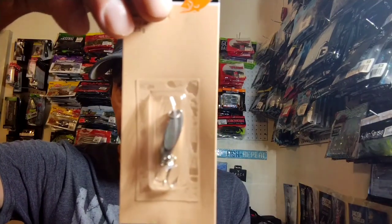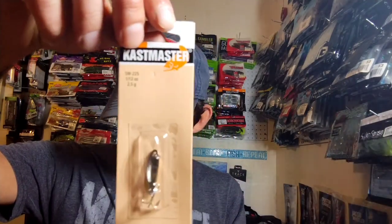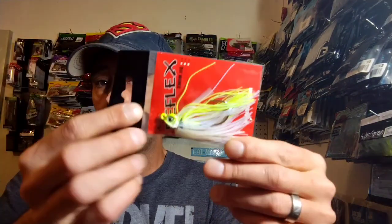Next up is an Acme Cast Master — half ounce and one twelfth ounce little spoon. That little dude will catch you all kinds of different fish. Next we have an Excite Reflect Swim Jig, quarter ounce, and I'm betting the color is Chartreuse and White — a really cool looking little swim jig. I don't have this one so I'll be keeping it.